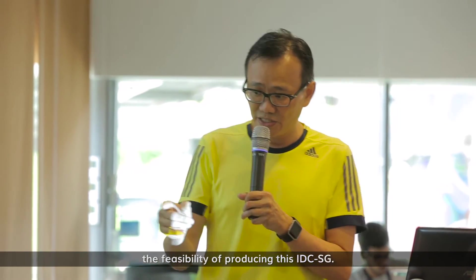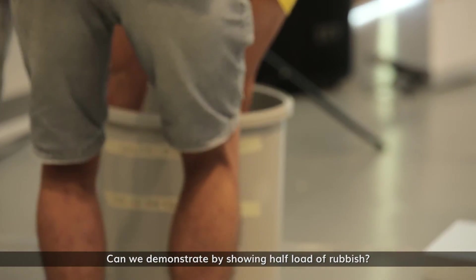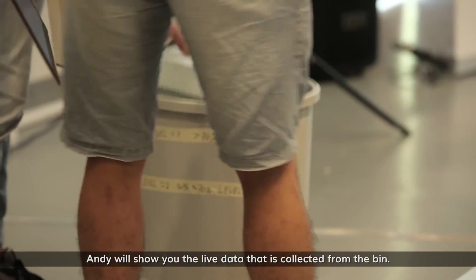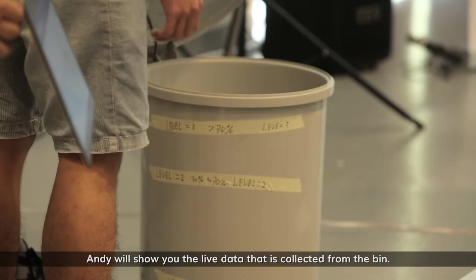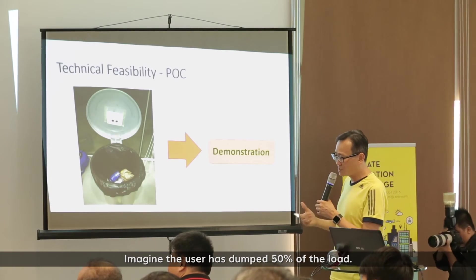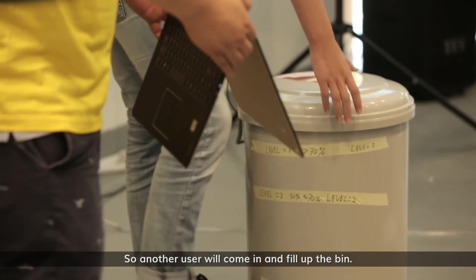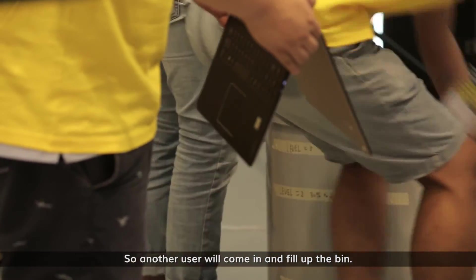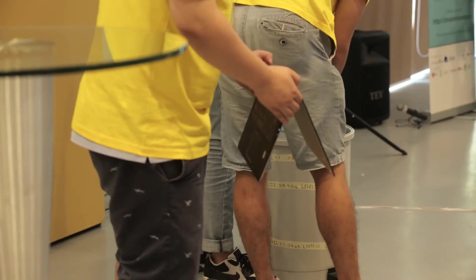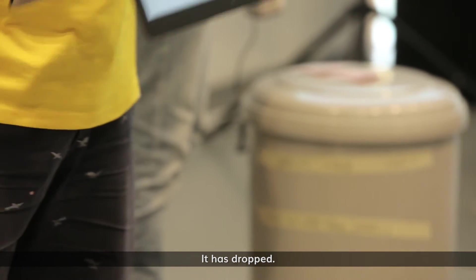The next part is the technical feasibility — we want to demonstrate that we can produce this IDC SG. Andy will show you the live data collected from the bin. Imagine the user has dumped 50% of the load — you see the graph spiking. Another user will come in and fill up the bin — watch the graph go up.